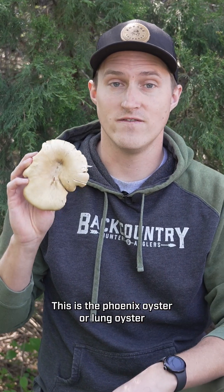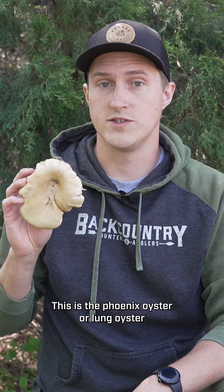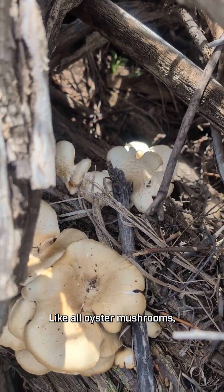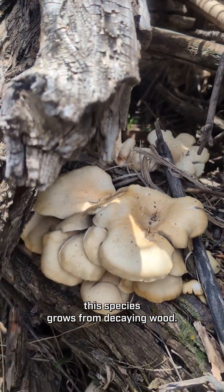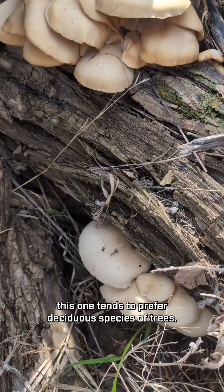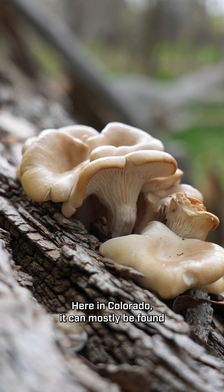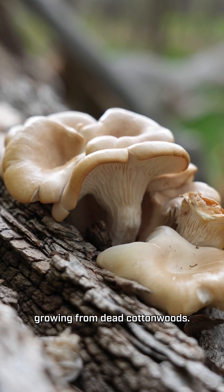Welcome back to Edible or Not. This is the phoenix oyster or lung oyster mushroom, Pleurotus pulmonarius. Like all oyster mushrooms, this species grows from decaying wood, and in particular this one tends to prefer deciduous species of trees. Here in Colorado it can mostly be found growing from dead cottonwoods.